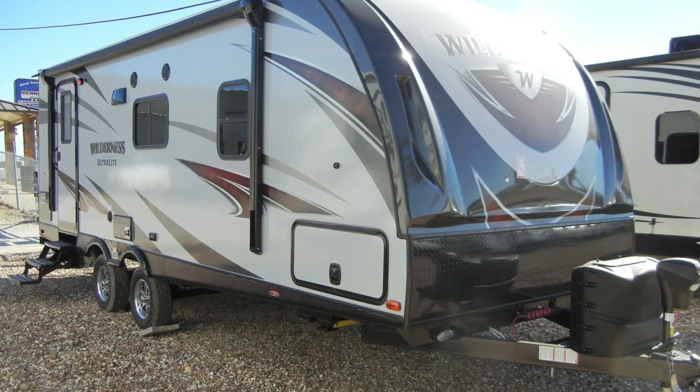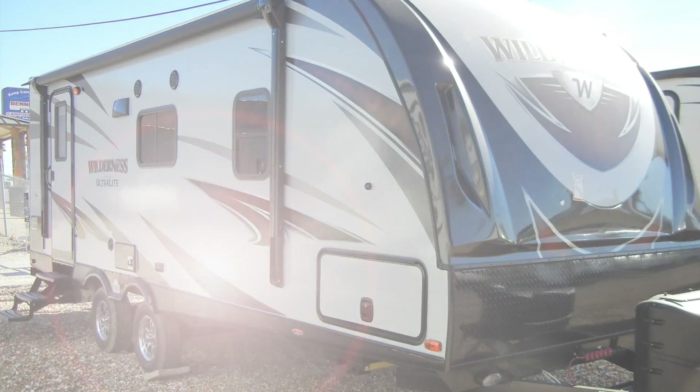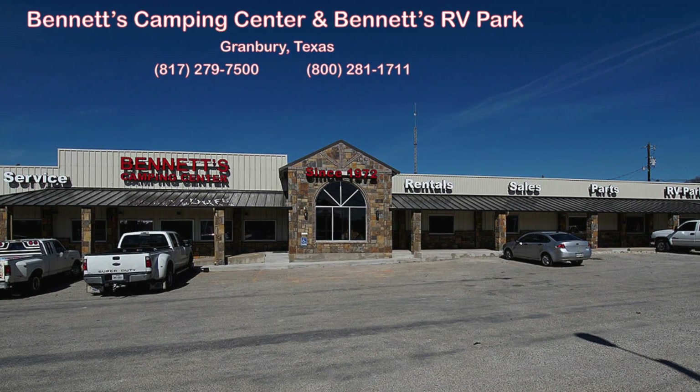We know you'll find this new 2017 Wilderness 2185RB deserves an up-close and personal look, so come by Bennett's Camping Center today, located in historic Granbury, Texas.